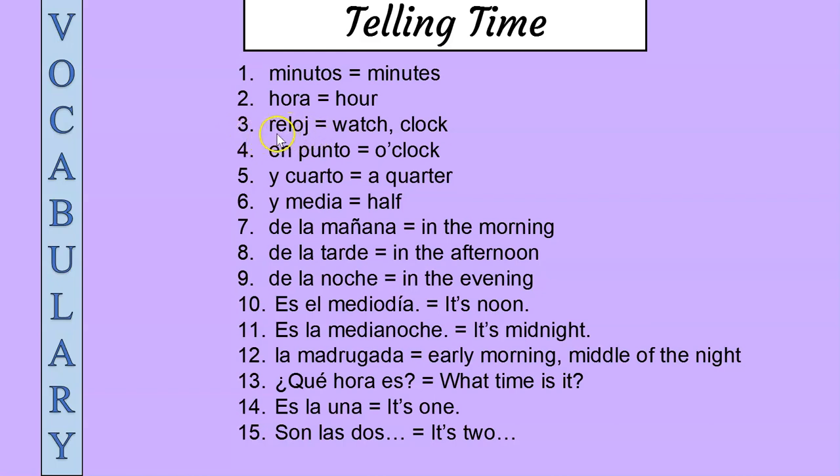Three: reloj, reloj — watch, clock. Four: en punto, en punto — o'clock.